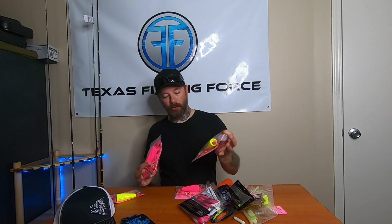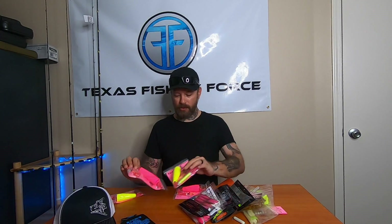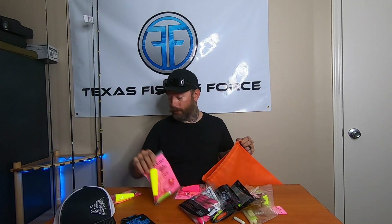Moving to the giveaway: he went to Texas Right on the Rig — widely used for popping corks and rattles to attract fish. They gave him two of everything and he's splitting it with the winner. He got two large popping corks with large shakers — one goes to the winner, one he keeps — and the same with the smaller versions.